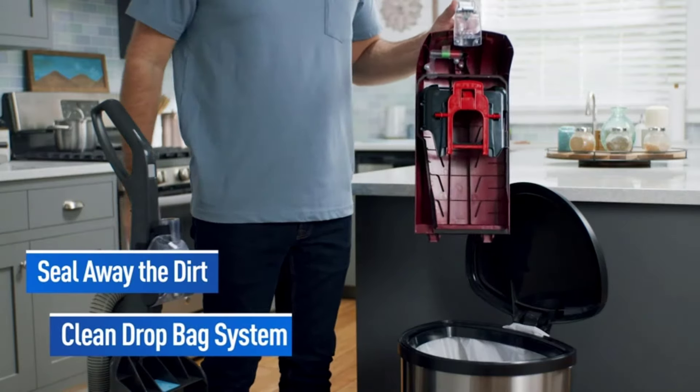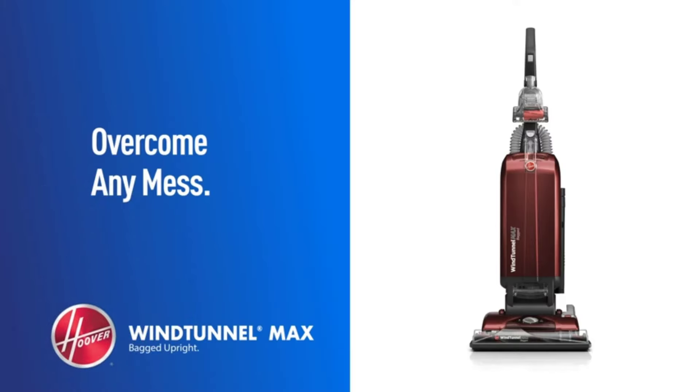It features three suction channels that reduce and cleanse any debris or dust. You can also vacuum delicate floorings and areas of your household, but you should choose a low suction power setting for those.